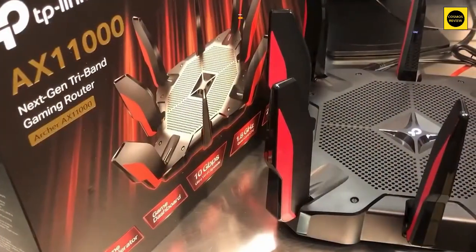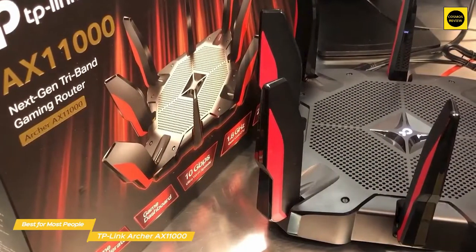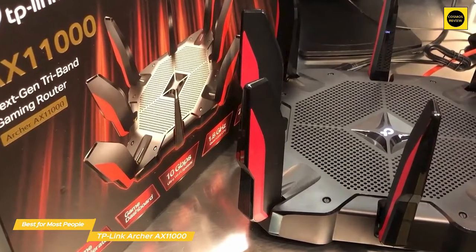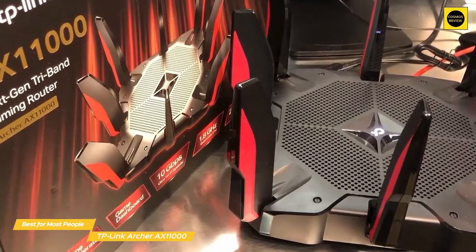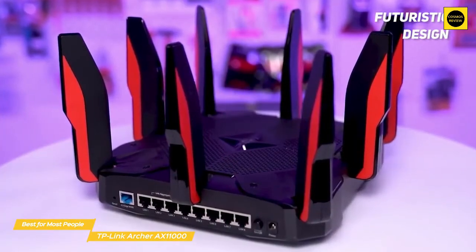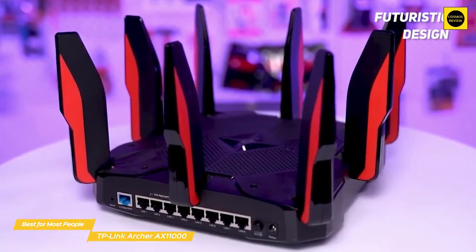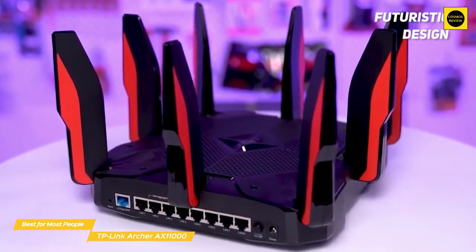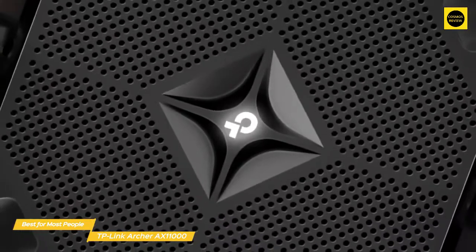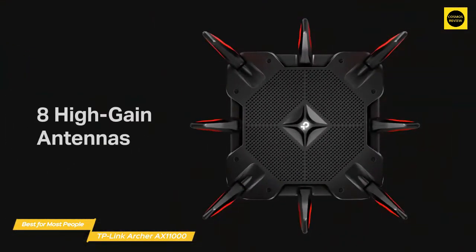First up, the TP-Link Archer AX11000 — our pick for best wireless router for most people. The TP-Link AX11000 is a Wi-Fi 6 router that's loaded with features and comes at a pretty reasonable price that will work for the majority of people. TP-Link's Archer AX11000 is an imposing sight with its rounded black body and red accents — it looks like what 90s-era Hollywood envisioned gaming of the future might look like.